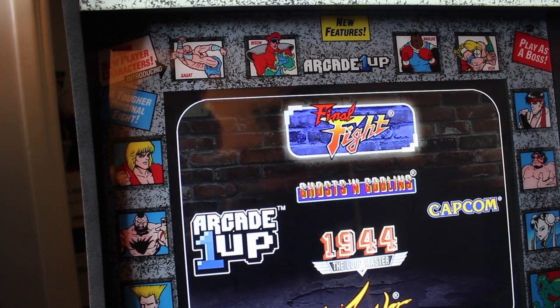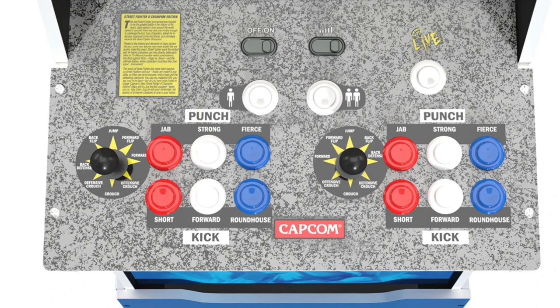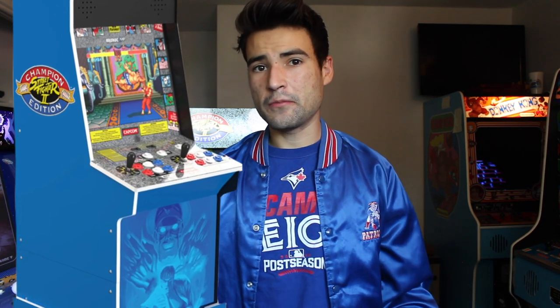The Street Fighter 2 Big Blue cabinet retails for $600. The really cool thing is that it includes the Darkstalkers trilogy as well as online capability, so you can battle against people all around the world or even your friends. This is going to be the very first time Arcade1Up releases a Street Fighter 2 with online capability, which is incredible. It's also going to be the tallest Arcade1Up ever released and it looks incredible.